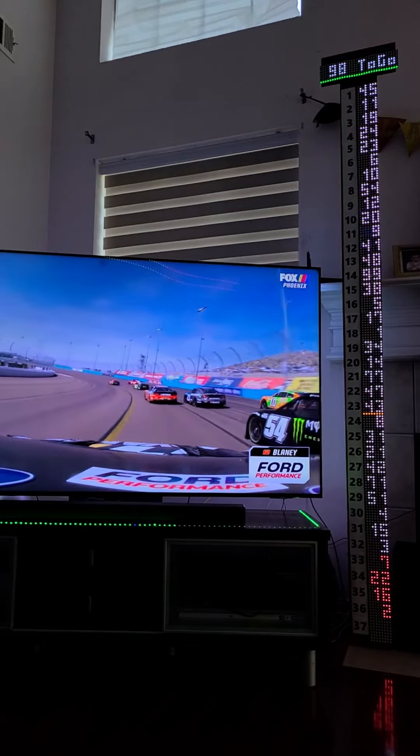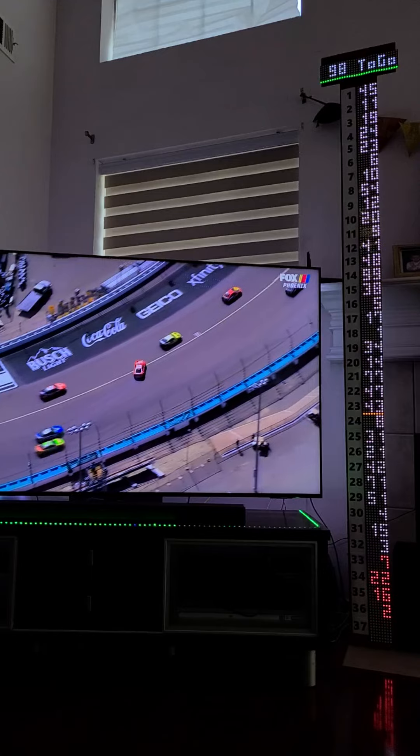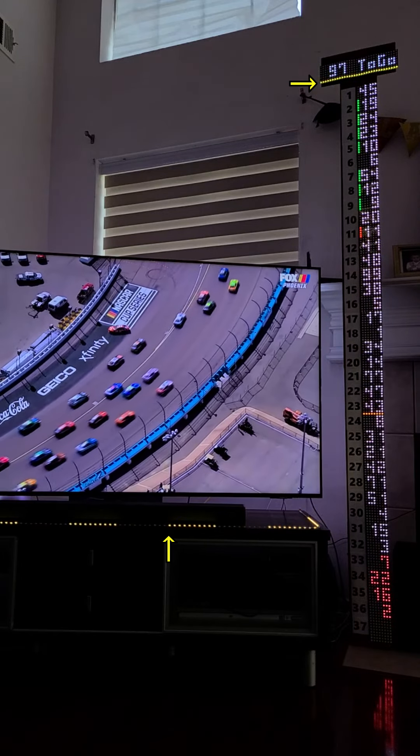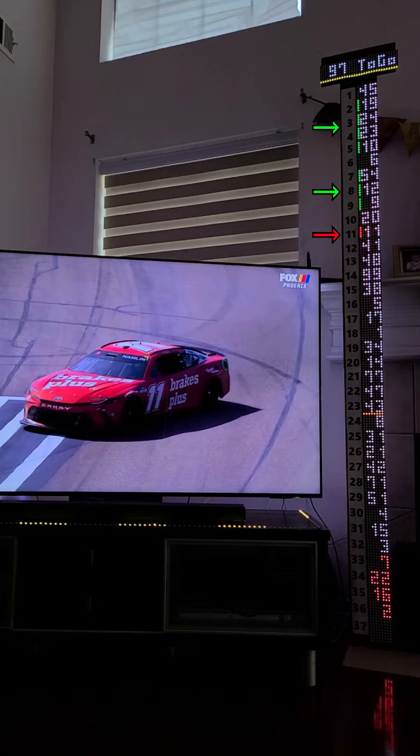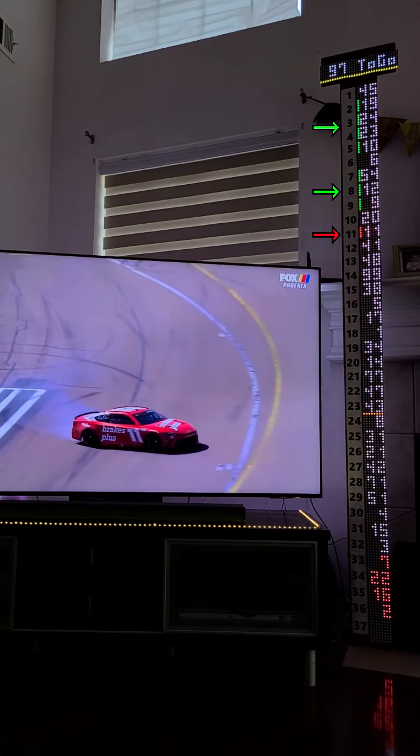With 97 laps to go, Denny Hamlin, battling for the lead, spins out. The yellow lights indicate the caution. The green and red position indicators next to the car numbers highlight drivers that gained and lost positions since the last update.